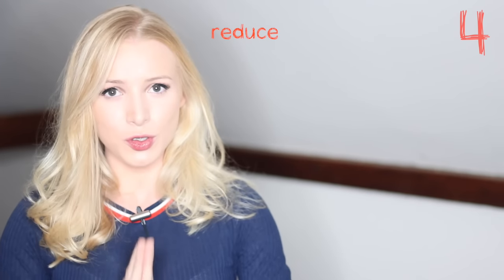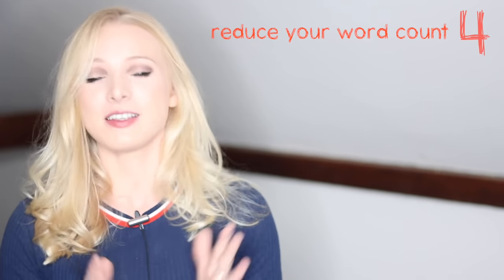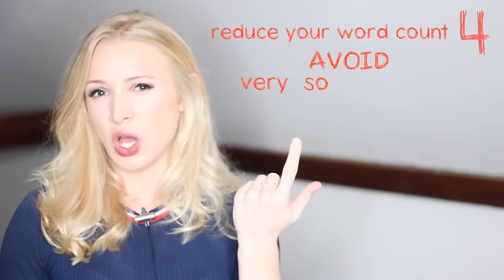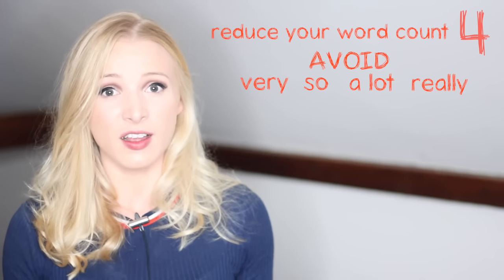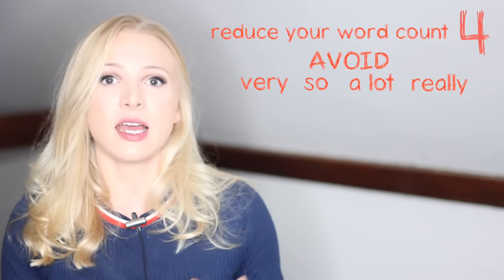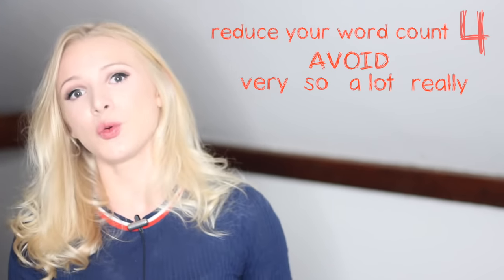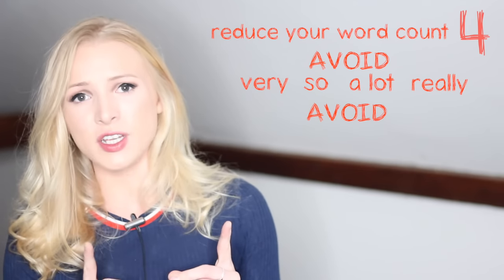Tip number four: reduce your word count — use as few words as possible. This seems contradictory because I've just told you not to use contractions, but I've got some really good mini tips to help you keep your word count down and your English level up. The first one is: avoid dead-weight words like 'very', 'so', 'a lot', 'really'. They are empty calories in English. Replace them with a strong word instead. So instead of saying 'really happy', say 'I am elated'. Instead of 'so scared', say 'terrified'. By using strong words and avoiding these boring words, you can reduce your word count by a fair bit. Another way to reduce your word count but improve quality is avoiding 'there is' and 'there are'.